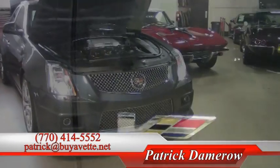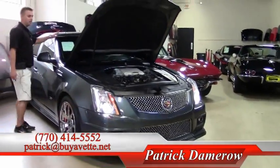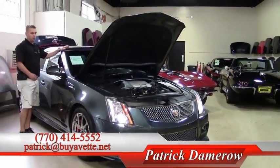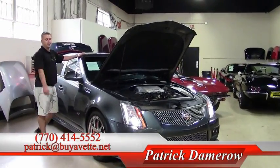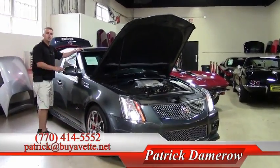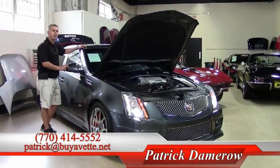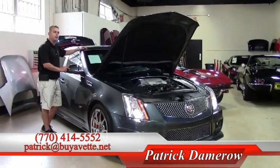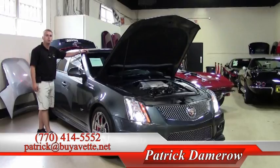This is a very, very special car. If you need something with a little bit more room than a Corvette but want the same kind of power, the CTS-V is the way to go. If you have any questions, my name is Patrick. I can be reached at 770-414-5552 or you can contact me directly through email at patrick@buyavet.net. Thank you and have a wonderful day.